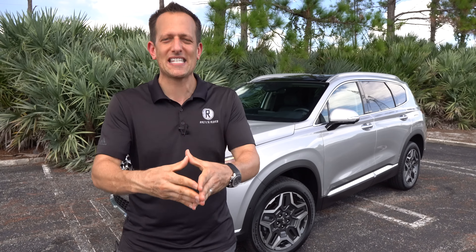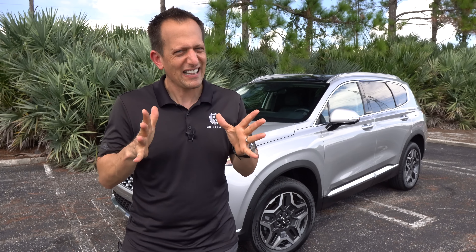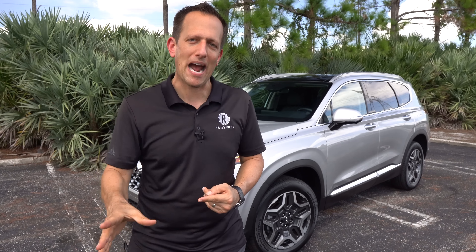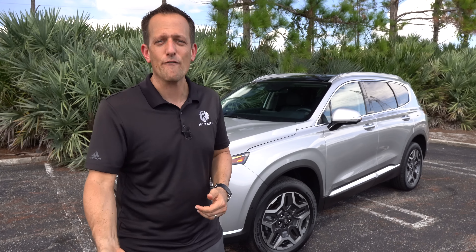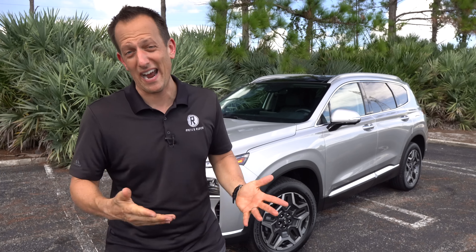There is a bunch of competition in the midsize SUV segment, but most of them are three-row, and that third row is often very tight. So I want to compare this to two of those three-row midsize hybrid SUVs — we're going with the Kia Sorento hybrid and also the mighty Toyota Highlander hybrid. Let's dive in and find out: is it the better hybrid SUV you should be buying?